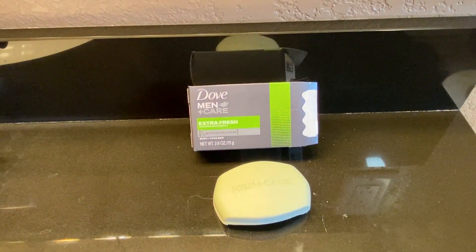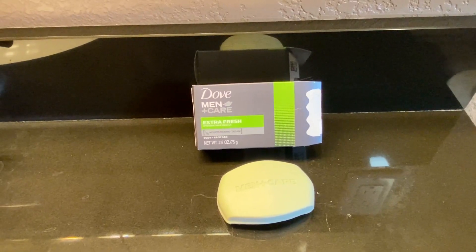My husband really liked this and said he prefers it to the other soap that we usually use because he likes that it has a more manly smell, but it's not overpowering, and he's very pleased with it. He's been using it for the last several months and really likes it.